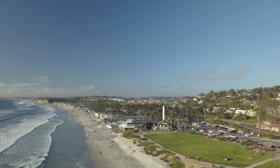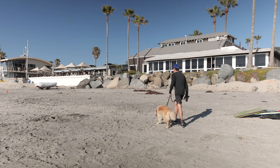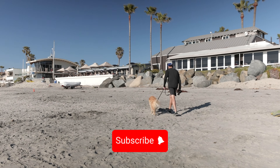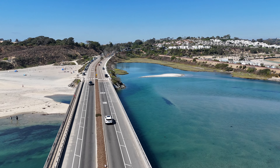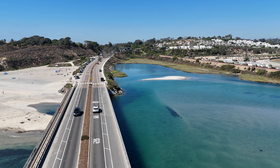That was my tour of Del Mar. Hopefully you guys enjoyed it. If this is your first time to my channel, please consider subscribing as it really helps get this video out to more people. And if you're ever looking to buy or sell a home here in San Diego, I'd love to help you out. Thanks for watching and catch us next time.